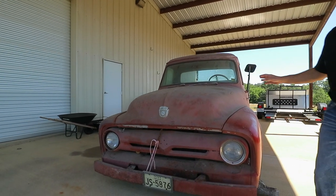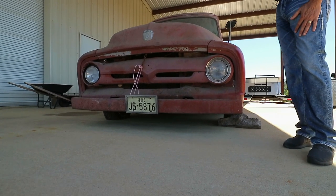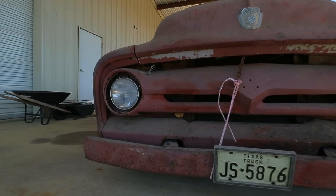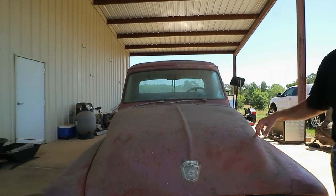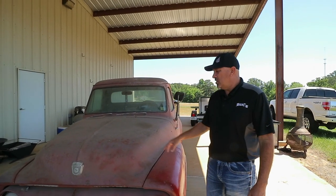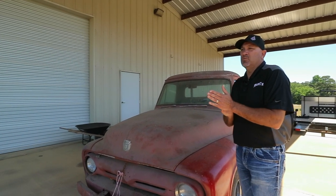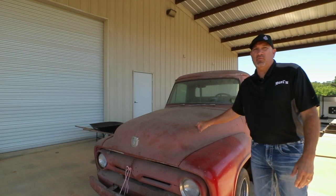Actually, what we're going to do on this truck is a rat rod. We're going to chop the top on this thing and do some really cool stuff. This might turn into a shop truck, but it will also be for sale — or before we get started, if someone's interested and has their own ideas, the truck is available.